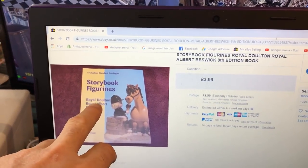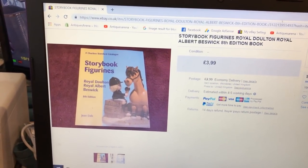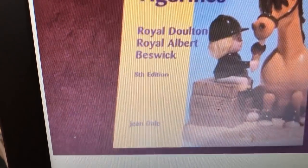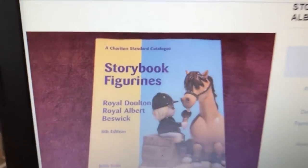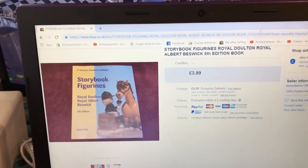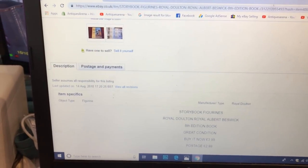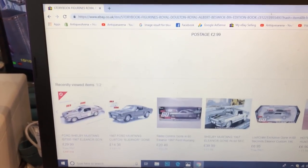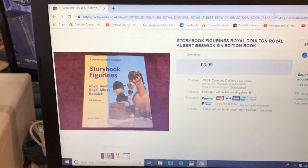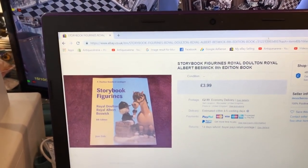I mentioned they've done specialist books on these storybook figurines. Here's one — Storybook Figurines — it covers Royal Doulton, Royal Albert and Beswick, and it's the 8th edition. If anybody wants to get this book, it will have all the back stamps in there. You'll be able to get these off eBay, Abe Books, or one of those. It doesn't have an ISBN number, so you're just going to have to search the title, but you can get them and they were four quid — cheap enough.